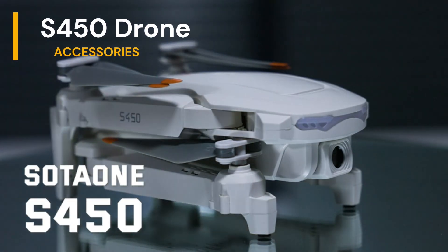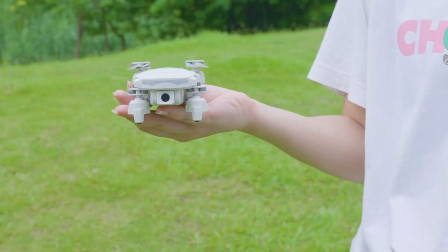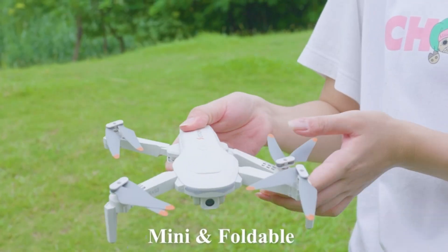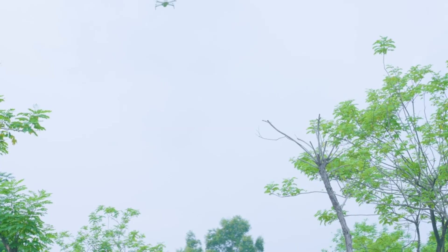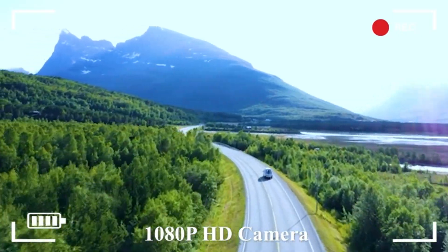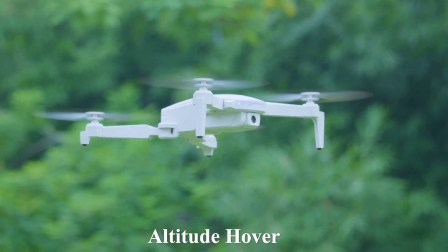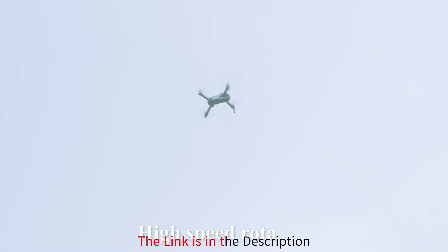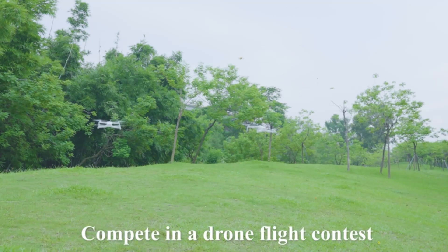Our penultimate stop takes us to the S450 drone with camera for adults, a compact yet formidable drone that packs a punch with its impressive features and capabilities. Despite its miniature size, this drone delivers stunning 1080p HD footage and offers an intuitive flying experience that's perfect for beginners and seasoned pilots alike. With one-key takeoff and landing and altitude hold functionality, mastering the art of flight has never been easier. And with the inclusion of two batteries, you can extend your flying adventures and explore to your heart's content. Click the link in the description to make this extraordinary drone yours today.